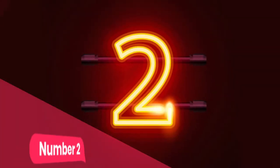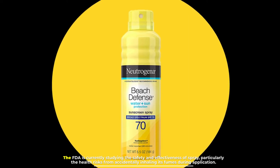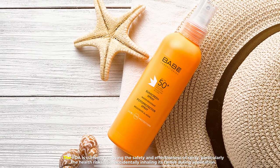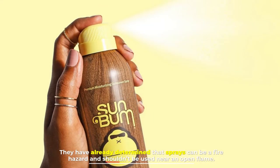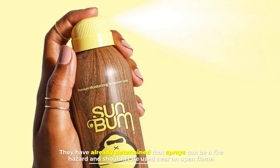Number two: the FDA is currently studying the safety and effectiveness of spray sunscreen, particularly the health risks from accidentally inhaling its fumes during application. They have already determined that sprays can be a fire hazard and shouldn't be used near an open flame.